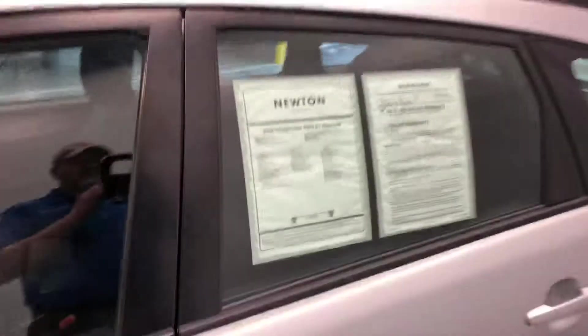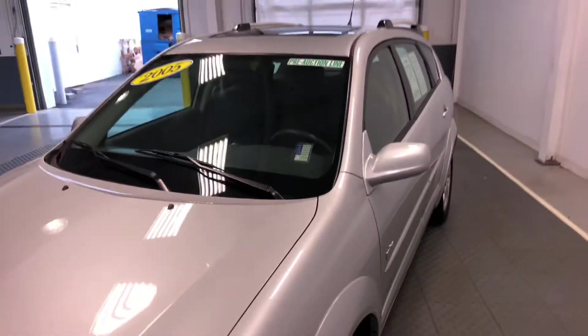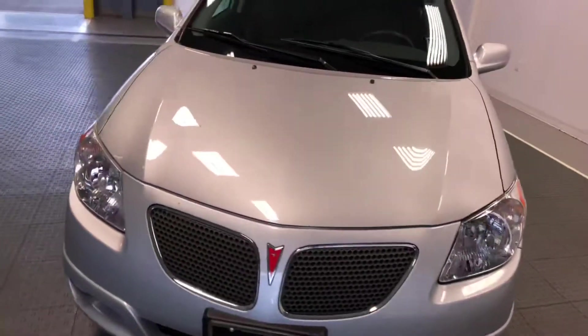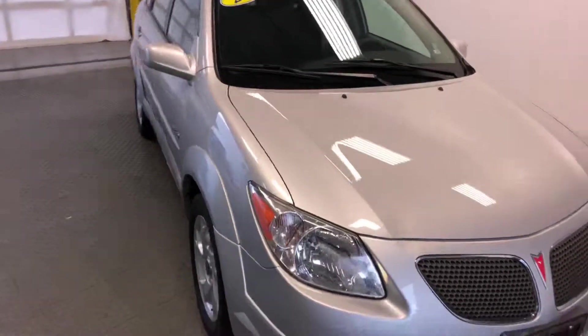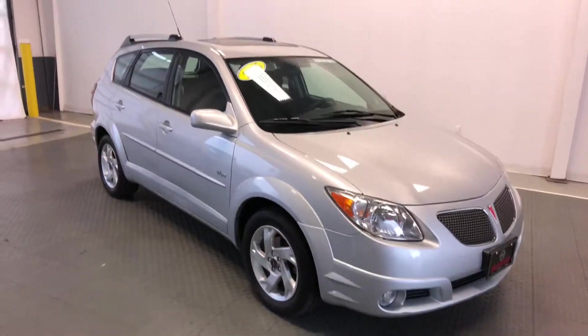These are vehicles that are kind of a little bit on the rare side to find. This one has less than 75,000 miles, which is great mileage on a 2005 model. You can see more information on this vehicle at newtonnissan.com — keep in mind this vehicle is available for a limited time.